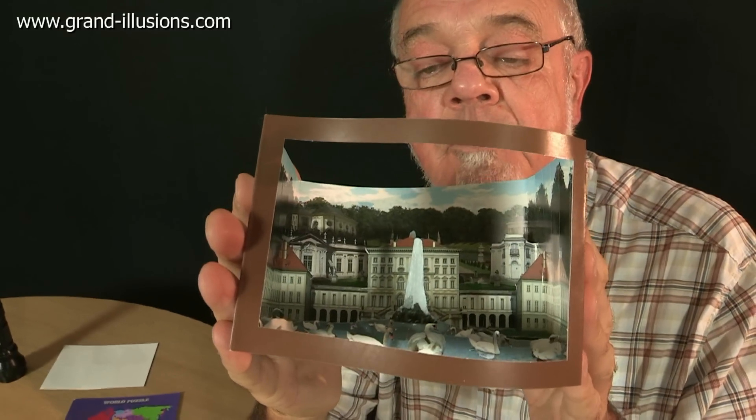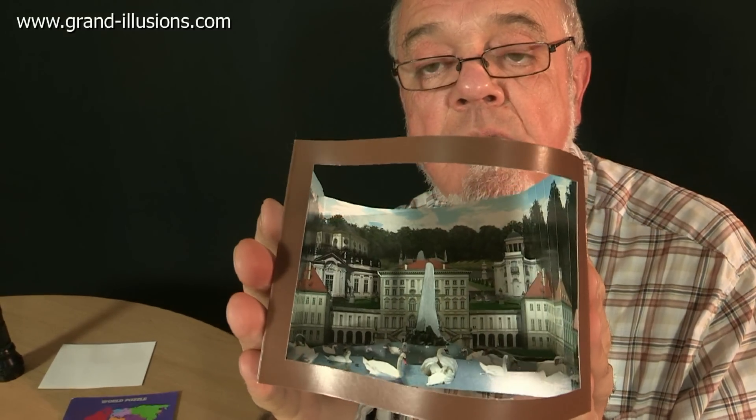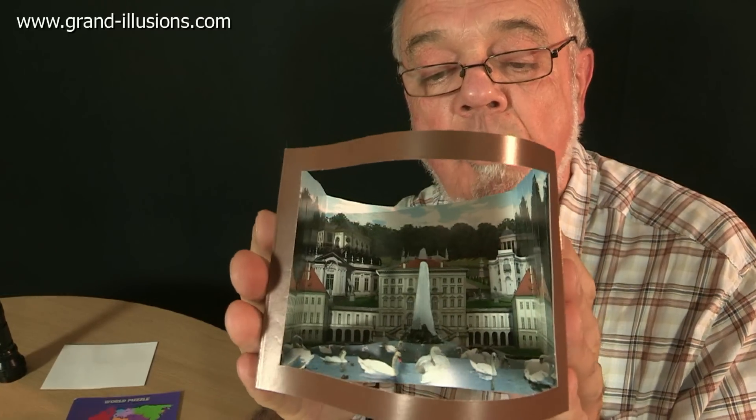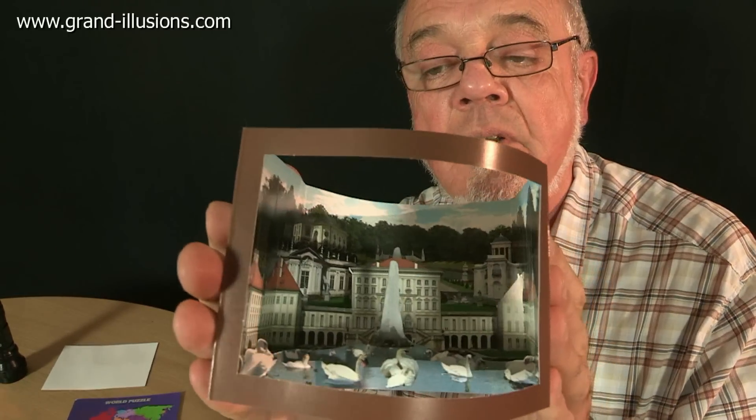We discovered, just playing with it, that if you squeeze it on the side slightly, you get an extra enhancement of the depth. And then if I rolled it, the swans start swimming in the foreground. That's a lovely effect.